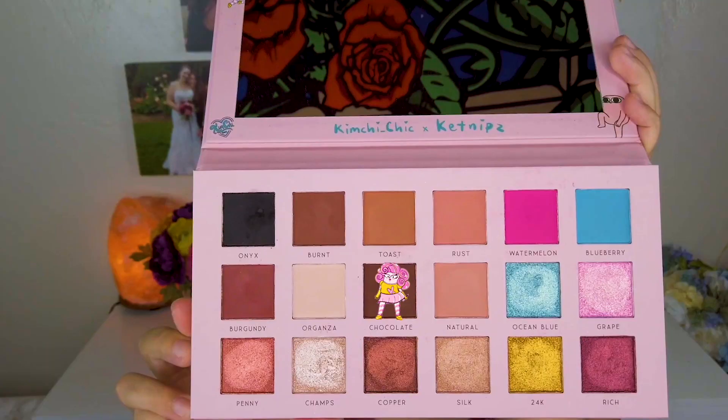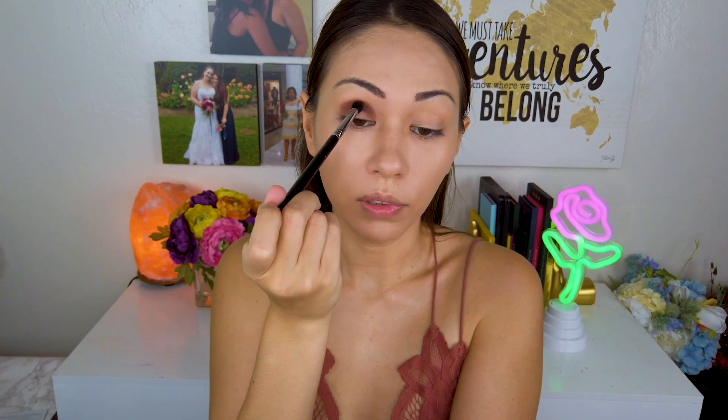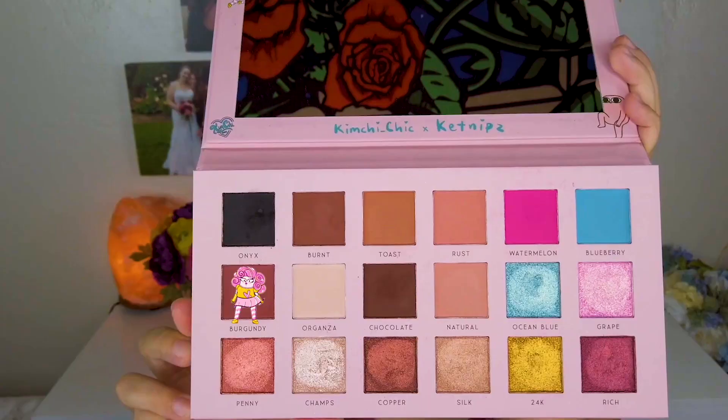I'm going to go in with the shade Chocolate — the darkest brown — and a Sigma small tapered blending brush, and just put that over my crease. This mirror is so huge, it's the biggest mirror. I'm just tapping this on before I blend it out. These shadows are so creamy and so easy to blend. Now I'm going to go in with the shade Burgundy and place that just a tiny bit above that, doing mini strokes rather than tapping it on.